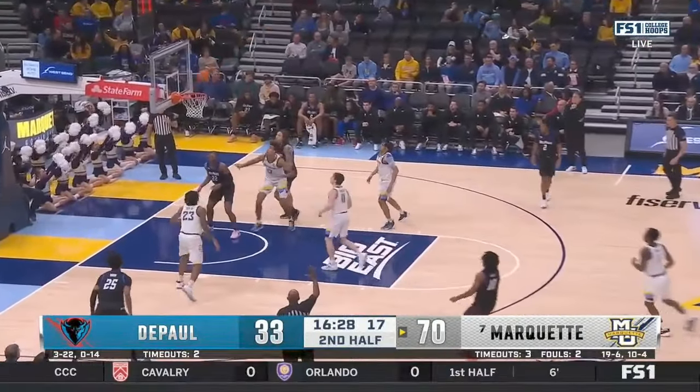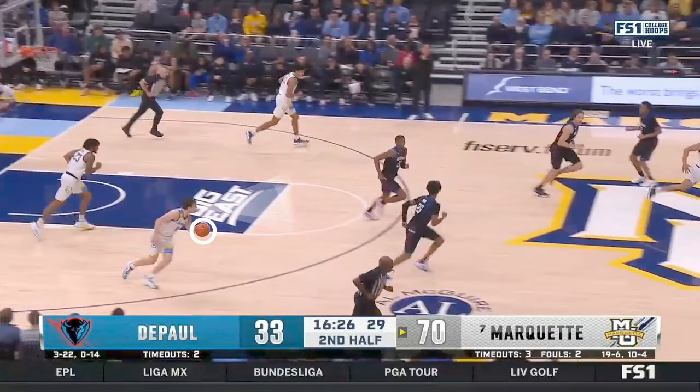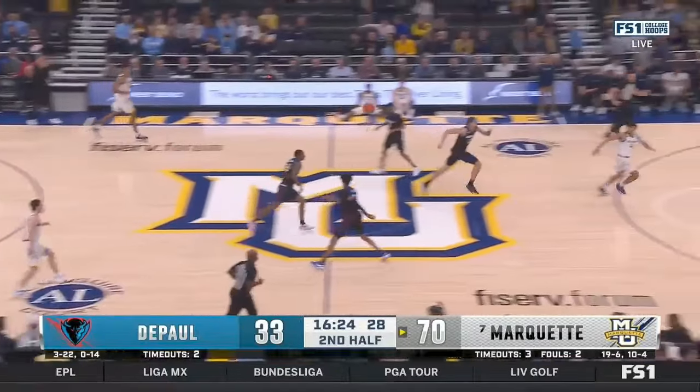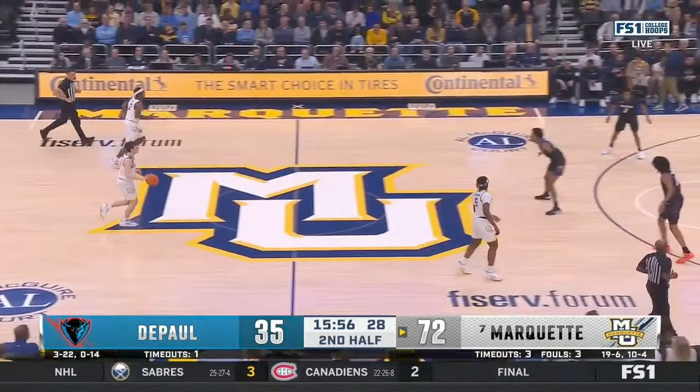Guards, I can't stress enough how important it is to get your eyes up the court when you get that outlet. Before he's even taken a bounce, he recognizes he has a rim runner and throws a great pass for another layup. At this point, they're just having fun.